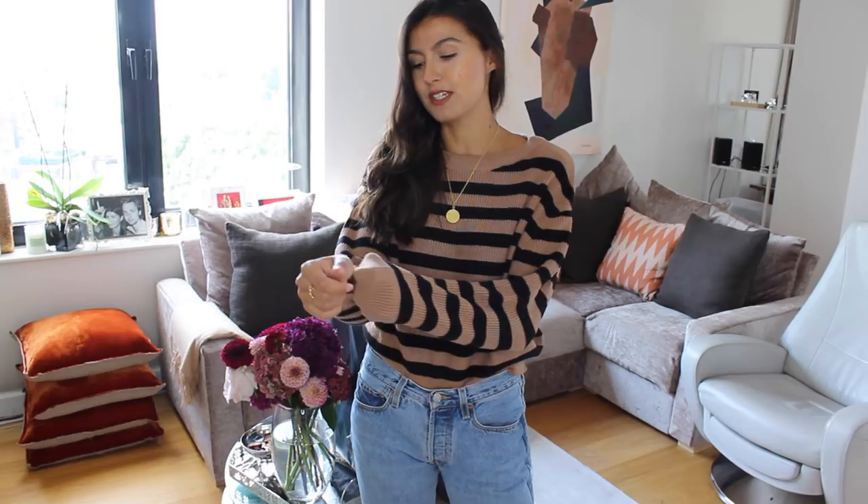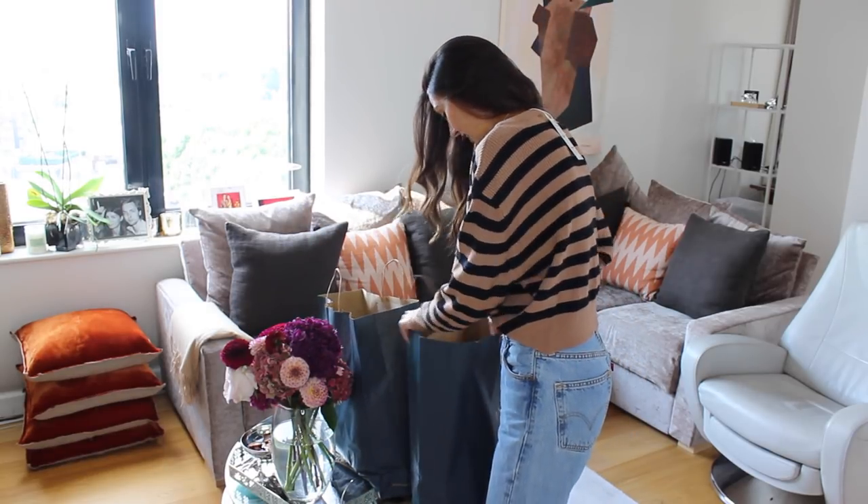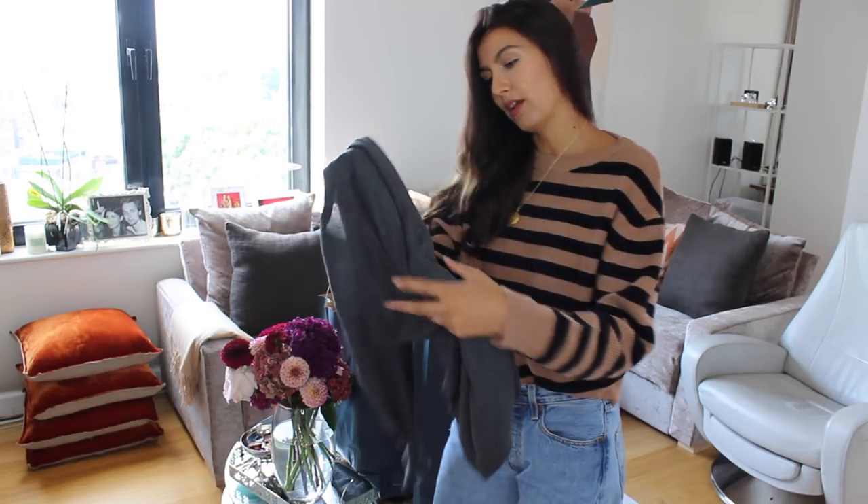It's really slouchy and kind of cropped, so it's not too long — works really well with my vintage Levi jeans. I love the neckline. It's stretchy and feels really snuggly. I love the color too — that biscuity tone with the black stripe. Two thumbs up, definitely keeping it.